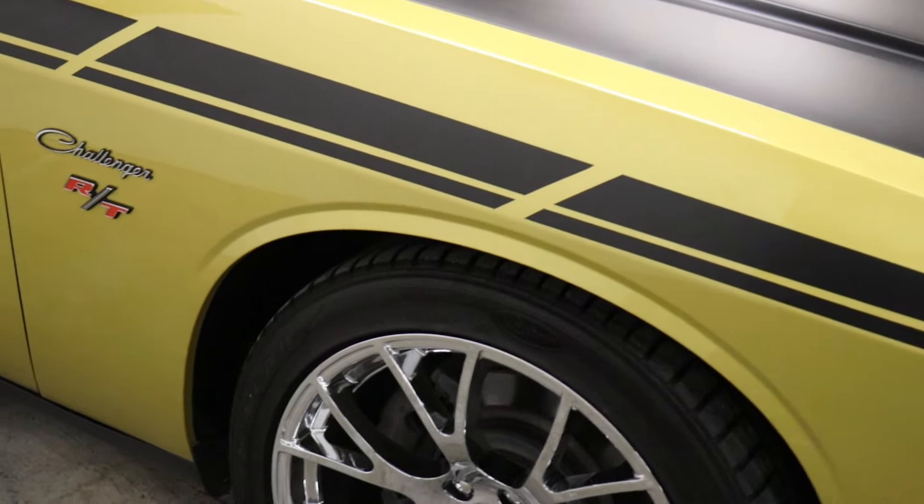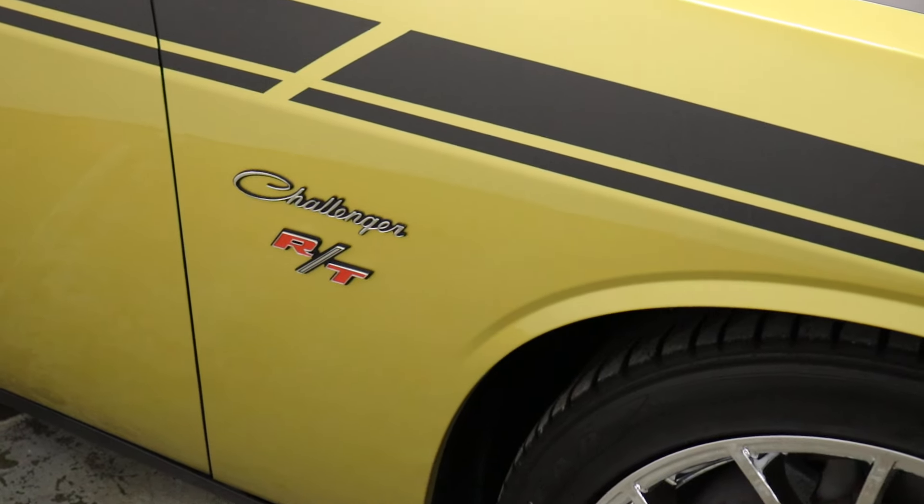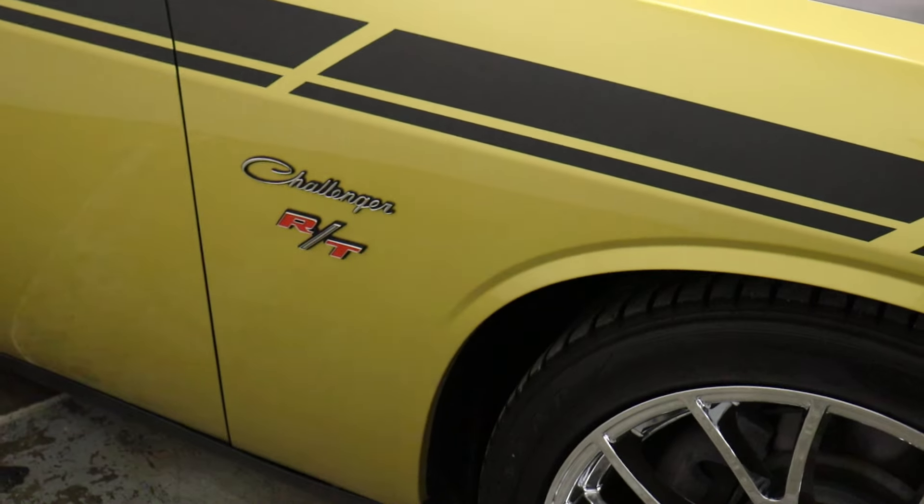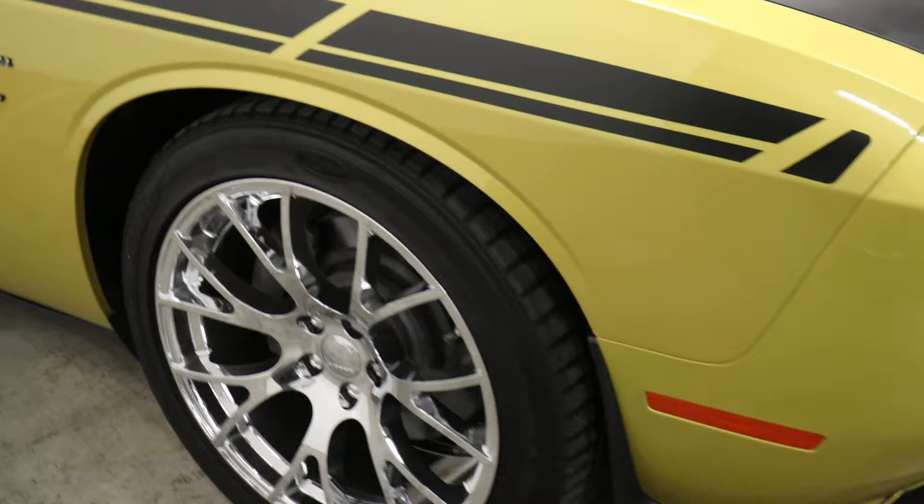Another thing our customer did was change the badging. This is how the badging would have been back in the '60s and '70s — he swapped them out from the Hemi to the Challenger.